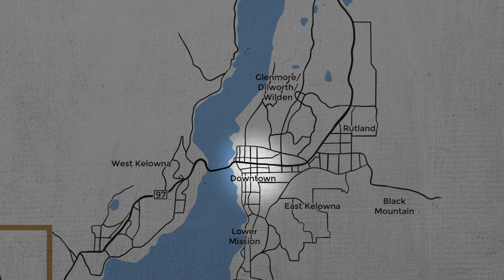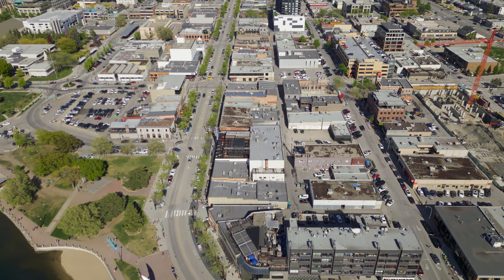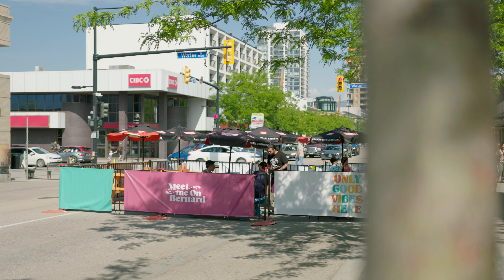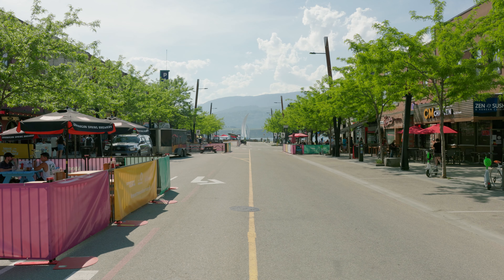Right here in downtown Kelowna on Bernard Street is the epicenter of the growth in the Okanagan Valley. In the summers they close off this street, extend the patio area — it allows greater volume to come through the restaurants here with all the tourism coming to town, but it all starts right here on Bernard Street.